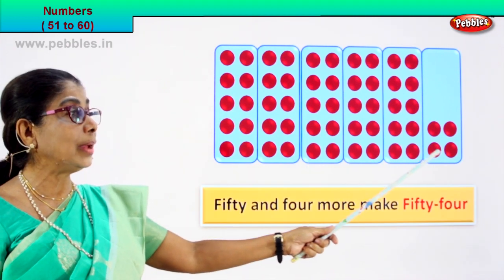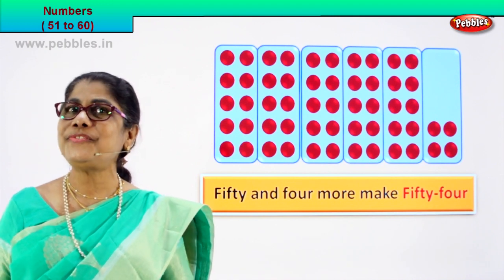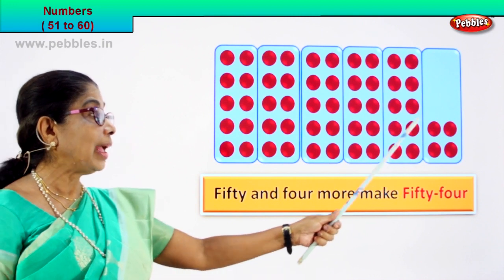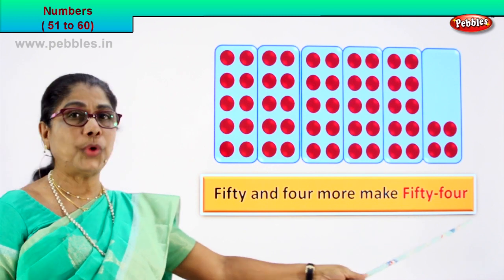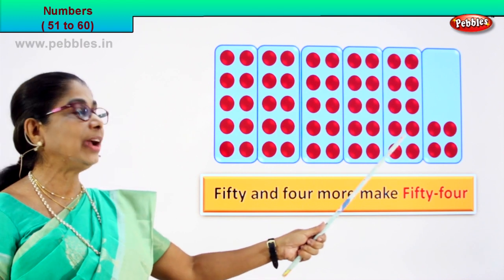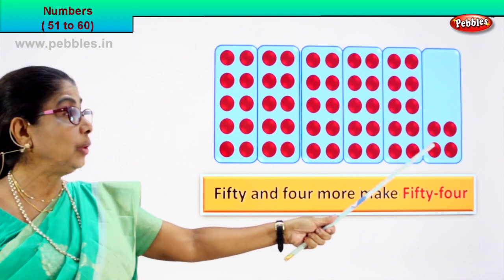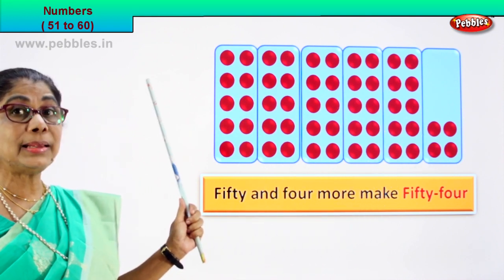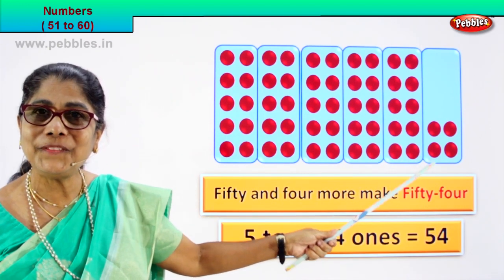Plus in the last box: one, two, three, four. Fifty plus four: fifty-four. Very good. So fifty and four more. Fifty and four more make fifty-four. How many tens? One, two, three, four, five tens. Five tens is fifty. And how many ones? One, two, three, four. Five tens plus four ones is equal to fifty-four.